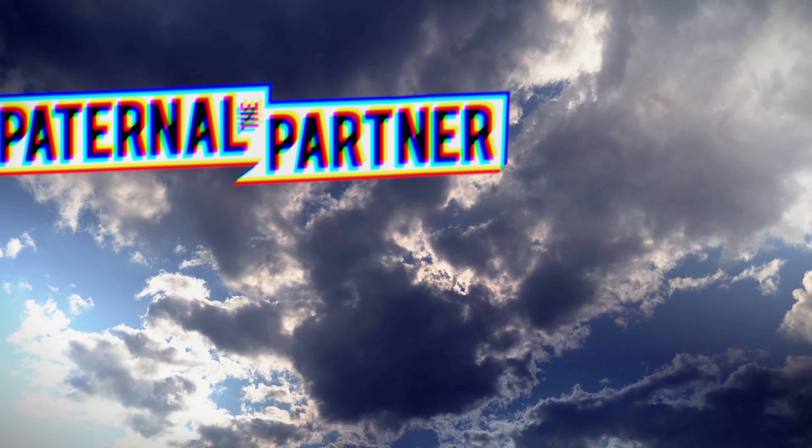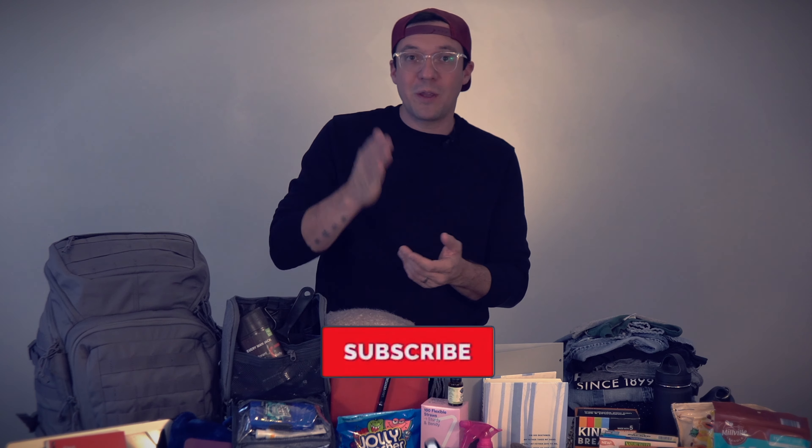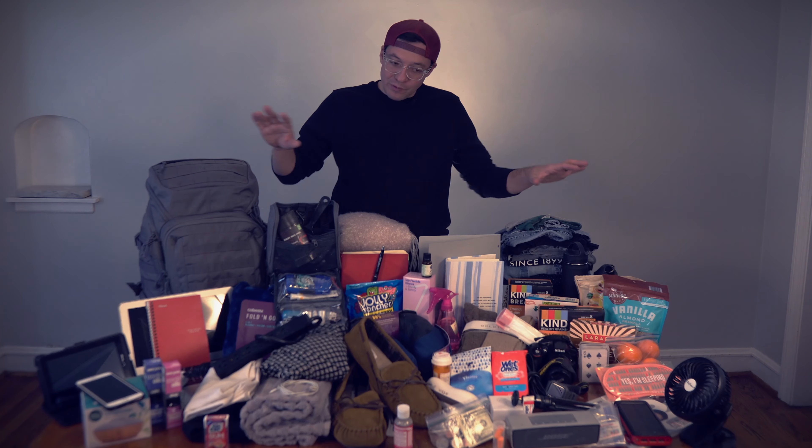What bag to get, what snacks to get, what not to forget — all this and more coming up. This video is for dads, biological or otherwise, who want to have an active and educated role in the birth and life of their babies.